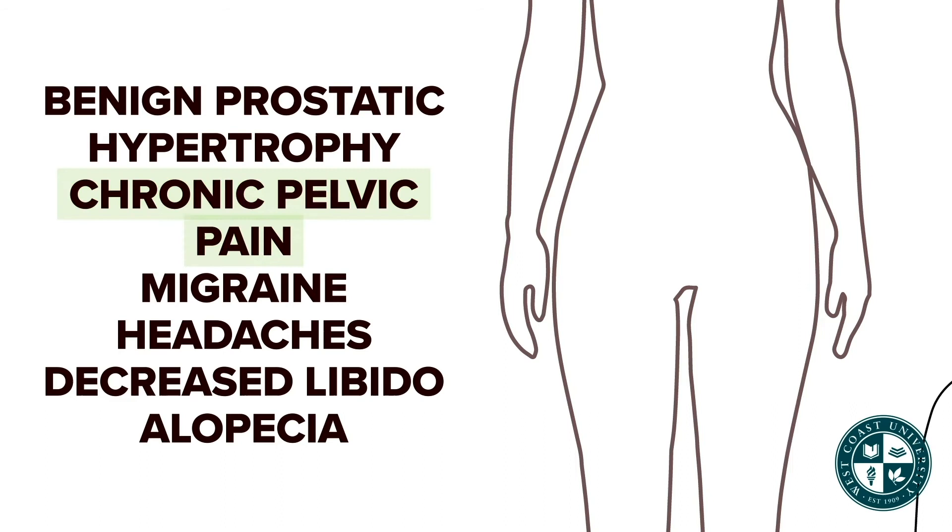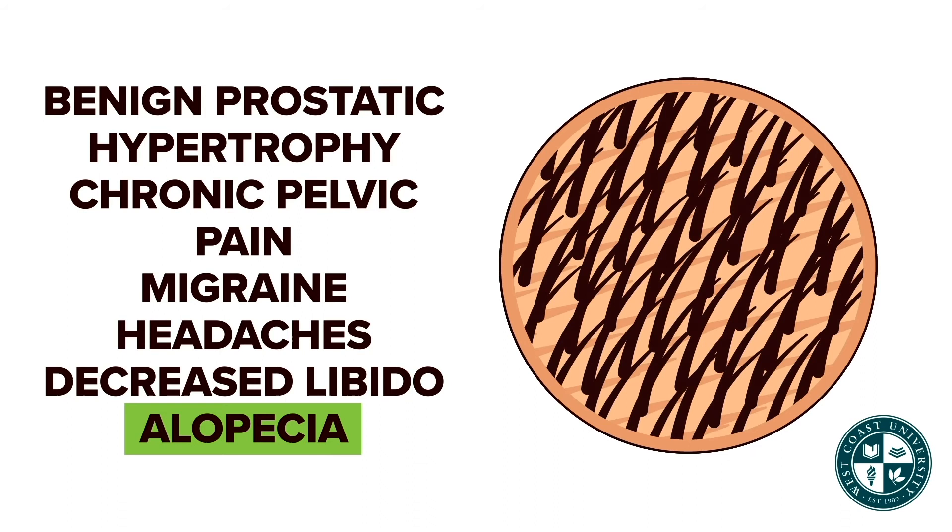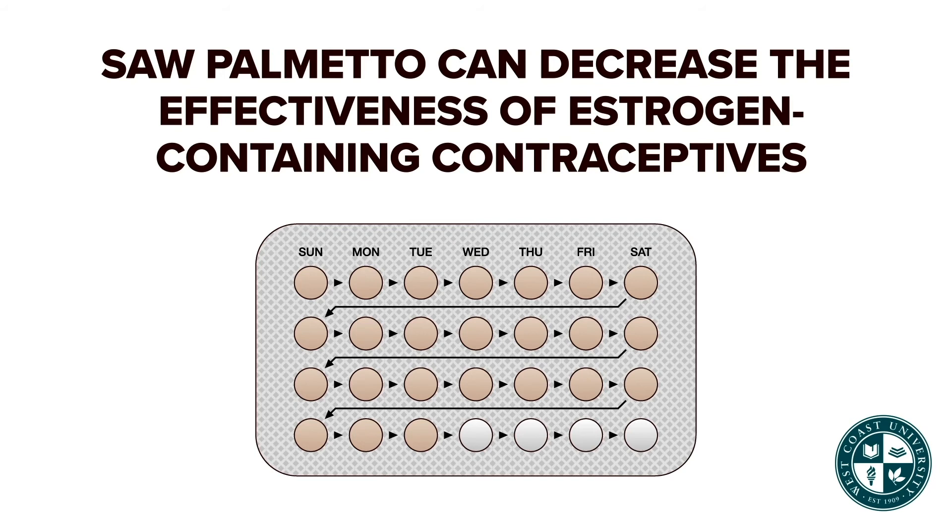Saw palmetto is used for benign prostatic hypertrophy, chronic pelvic pain, migraine headaches, decreased libido, and alopecia. Saw palmetto can interact by decreasing the effectiveness of estrogen-containing contraceptives and increasing the effect of finasteride.